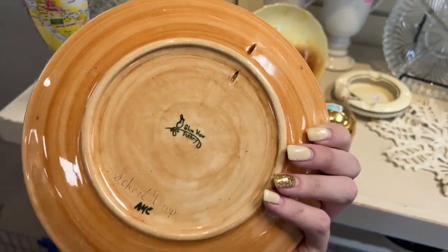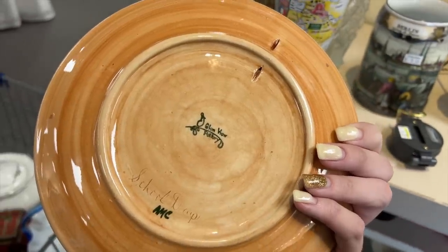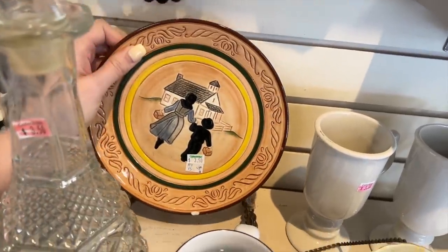Glenview pottery — 'School Days,' maybe. This is decorative, but unfortunately it does have a large chip on it, so we're going to leave that behind.